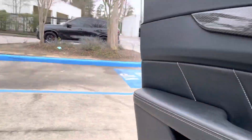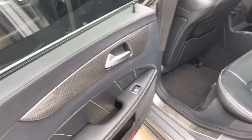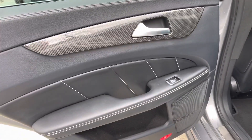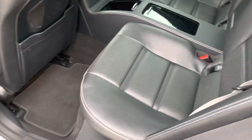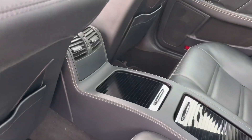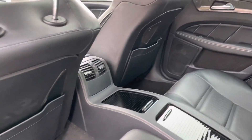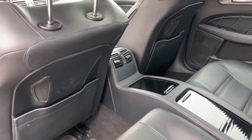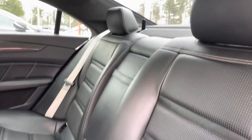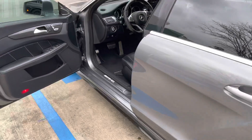Let's take a look at the back. Looks good. Thank you very much.